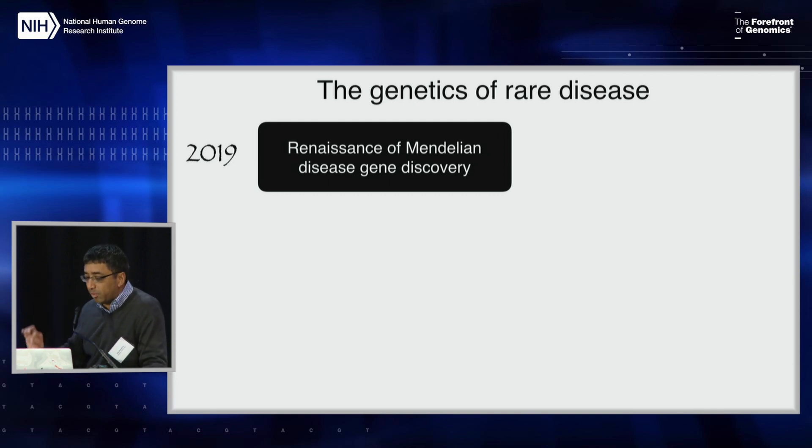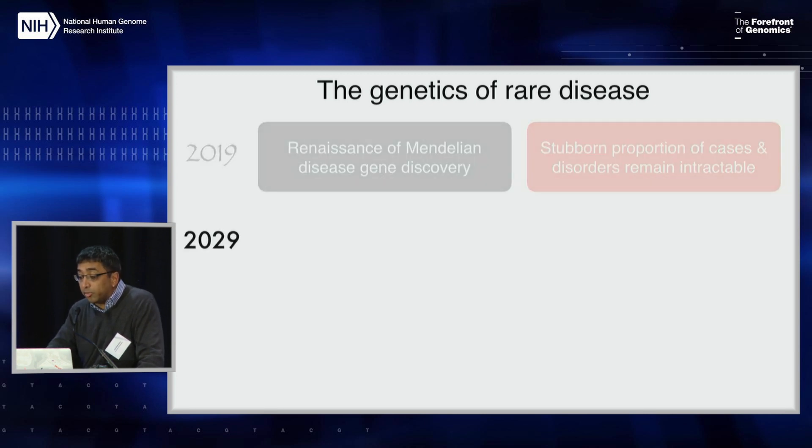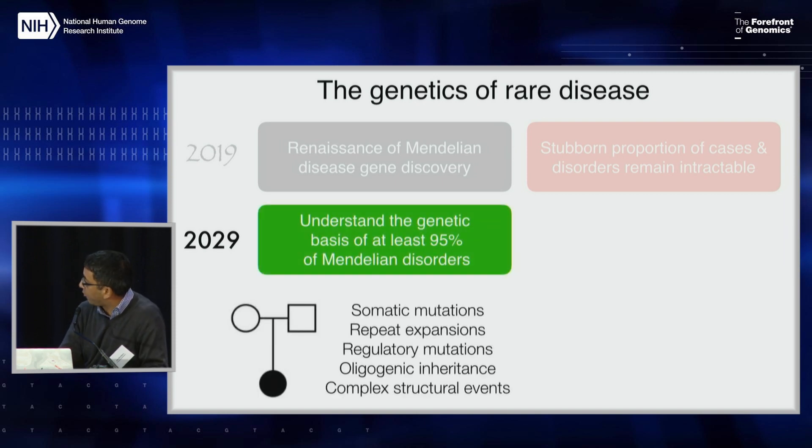Genetics of rare disease: the last ten years we've seen a renaissance of Mendelian disease gene discovery. There remains a stubborn fraction — the last 20% takes 80% of the work — of both disorders and clinical cases that remain intractable. By 2029, an achievable goal would be understanding the genetic basis of the vast majority, say greater than 95%, of Mendelian disorders. This means shifting from turning the crank on usual modalities like exome sequencing and really going after alternative explanations — somatic mutations, repeat expansions — things not necessarily picked up by conventional methods.